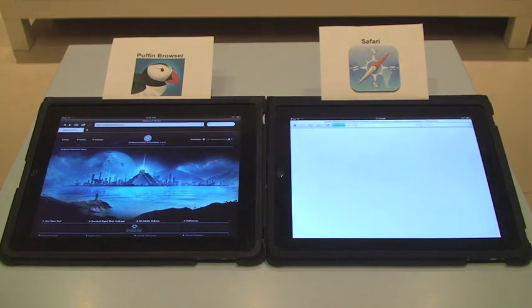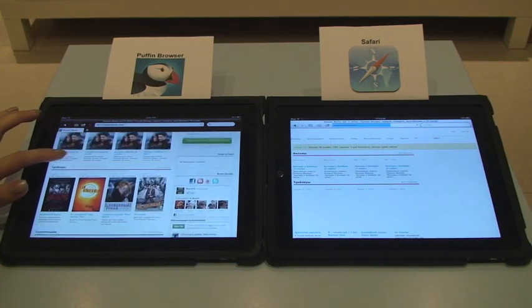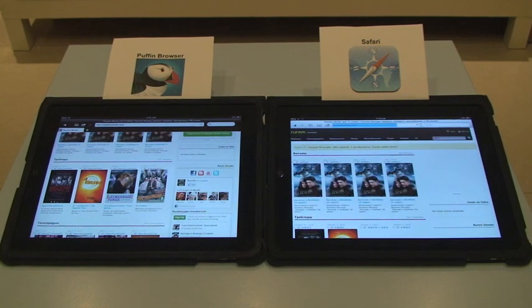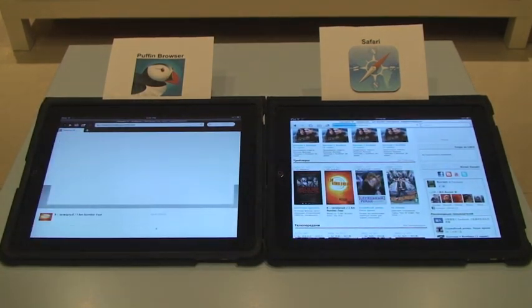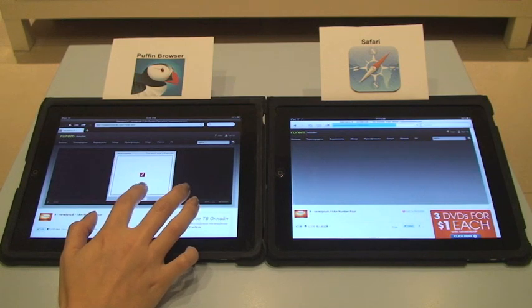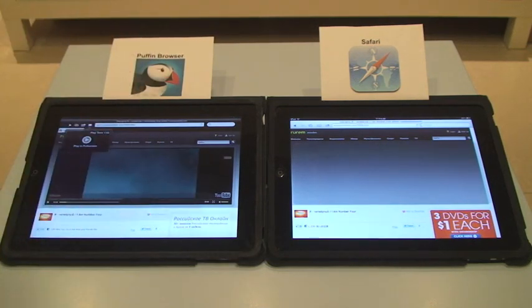Last, I want to show you the video streaming feature in Puffin Browser. Let's go to a movie trailer website. Click on one of the movies. I'll click to skip the ads. The player is loading in Puffin, but Safari doesn't render the player. Let me watch the video in full screen mode.